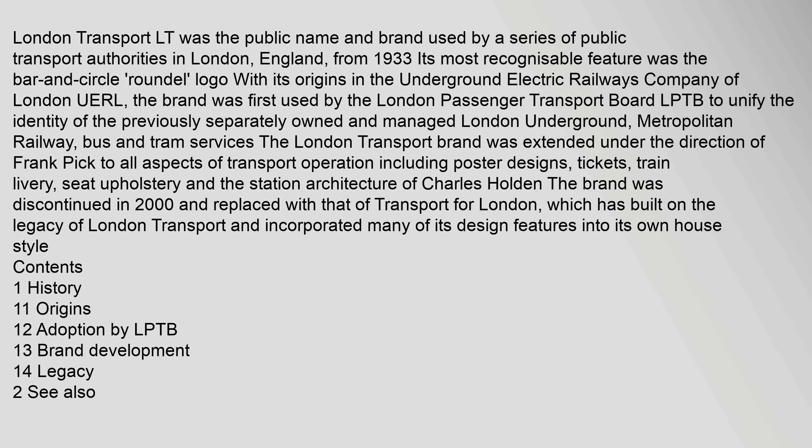London Transport (LT) was the public name and brand used by a series of public transport authorities in London, England. From 1933, its most recognizable feature was the bar and circle logo, with its origins in the Underground Electric Railways Company of London (UERL).